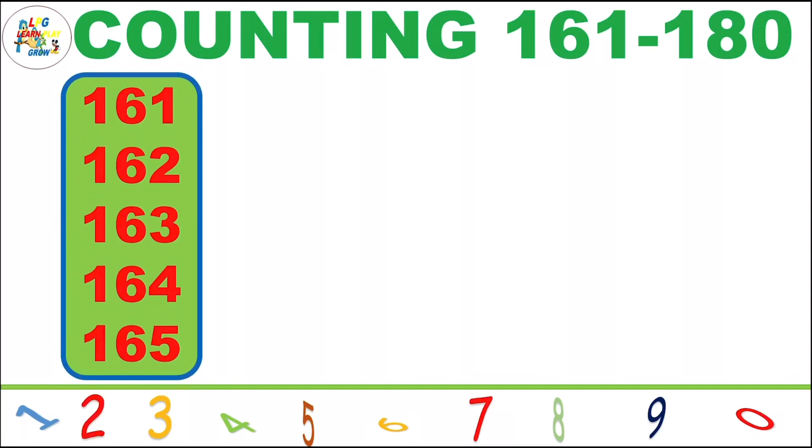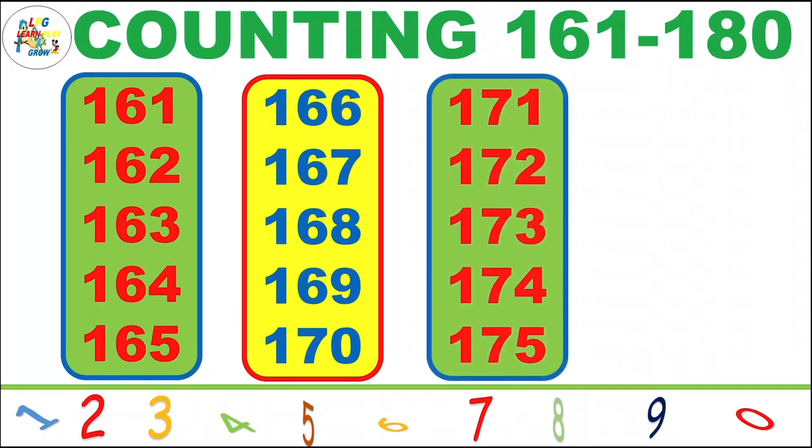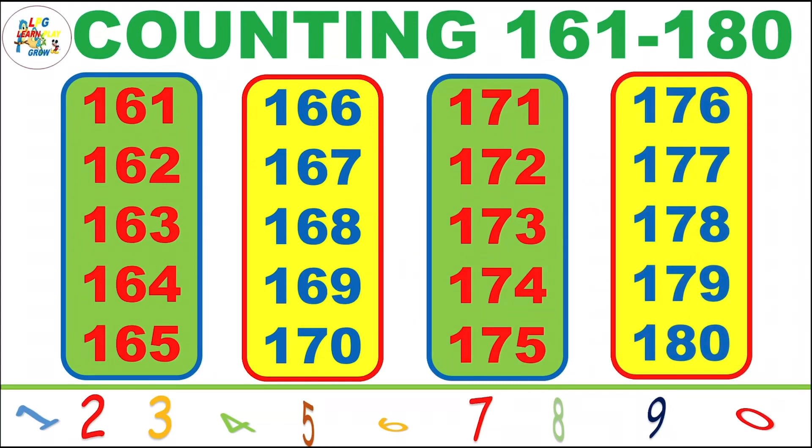161, 162, 163, 164, 165, 166, 167, 168, 169, 170, 171, 172, 173, 174, 175, 176, 177, 178, 179, 180.